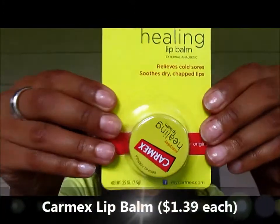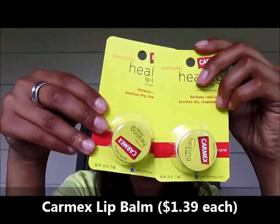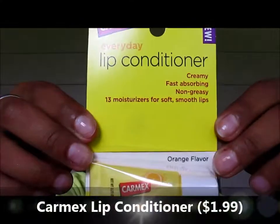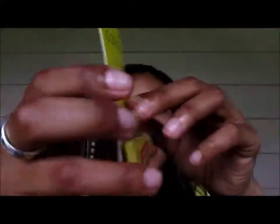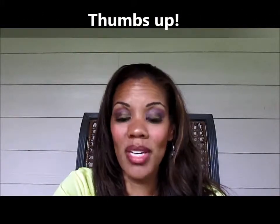If you know me, you know I can't live a day without my Carmex. I got two pots of the lip balm at $1.39 each, and I did have a coupon for those as well. I always have backups — they're everywhere. They also had a new product called the Lip Conditioner, and I wanted to try this out too. It says it's like lotion for the lips — fast-absorbing, creamy, non-greasy. This one was $1.99. It has an orange flavor to it, so that should be interesting.